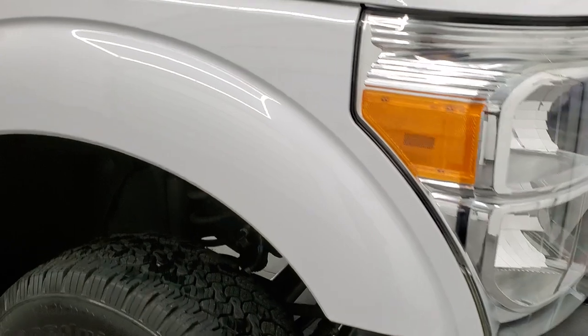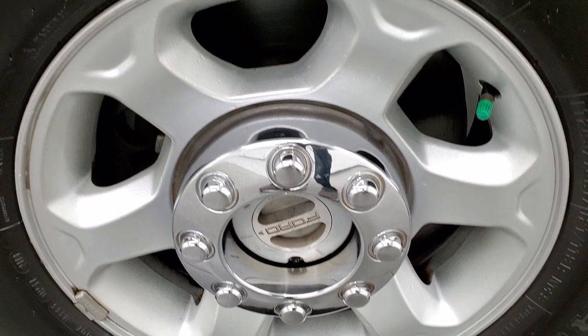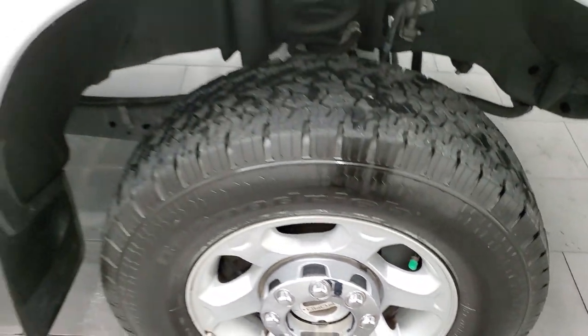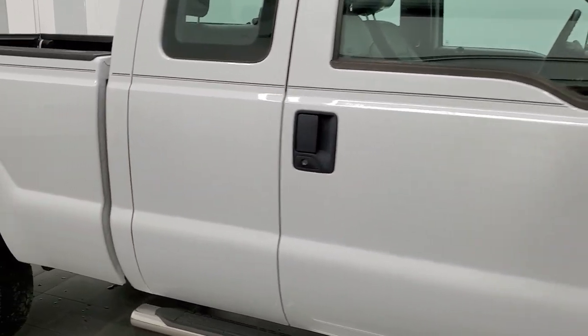Going down the passenger side, the front fender looks really good, no dents or dings, and the passenger side rim has no scuffs or scrapes. As you go down this side of the truck, take note of how clean the body is and how reflective and mirror-like that paint is.